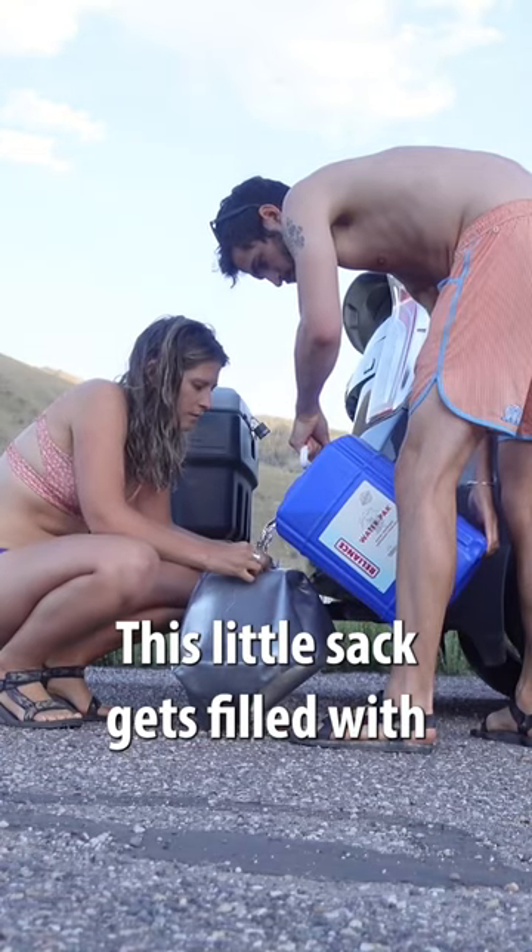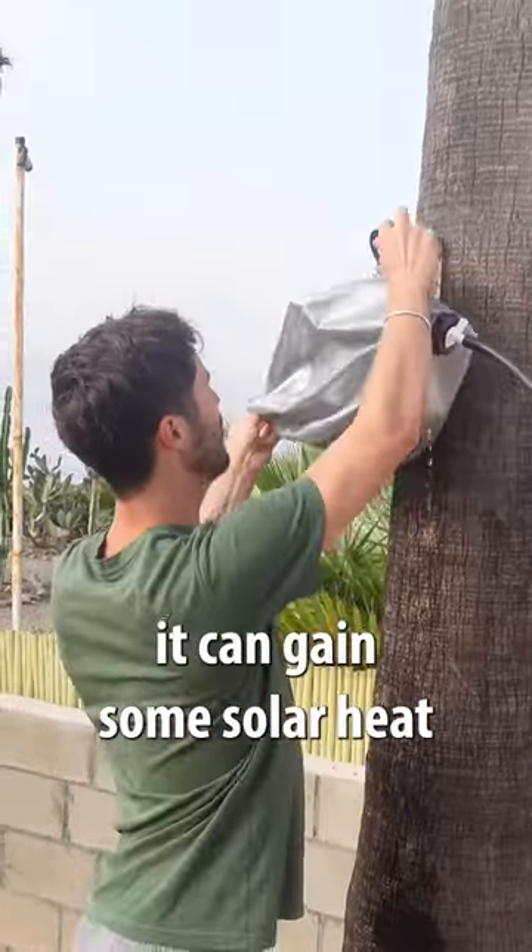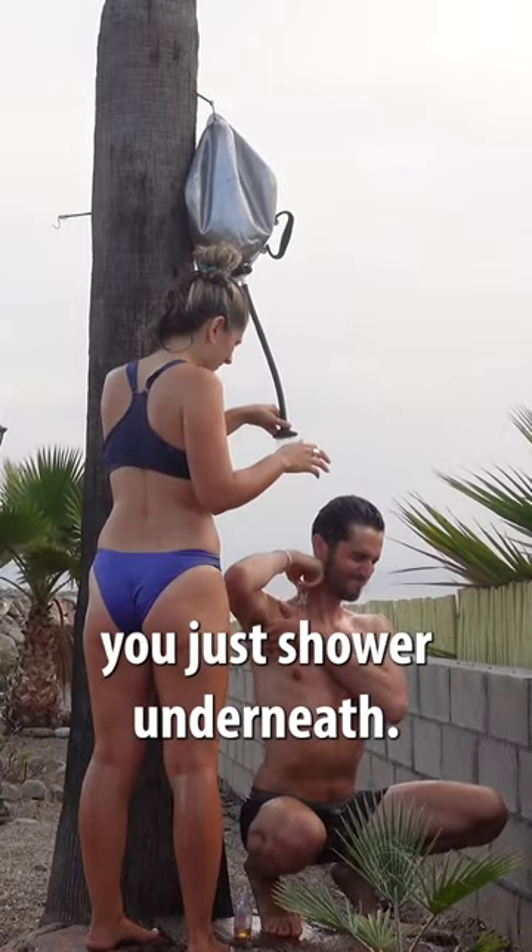This little sack gets filled with water, hung up somewhere where it can gain some solar heat, and then you just shower underneath.